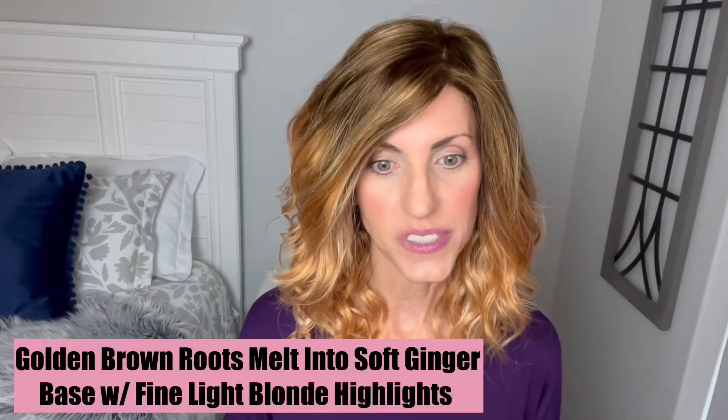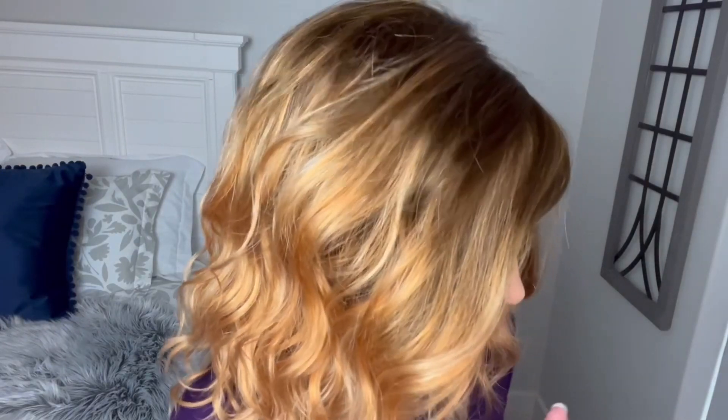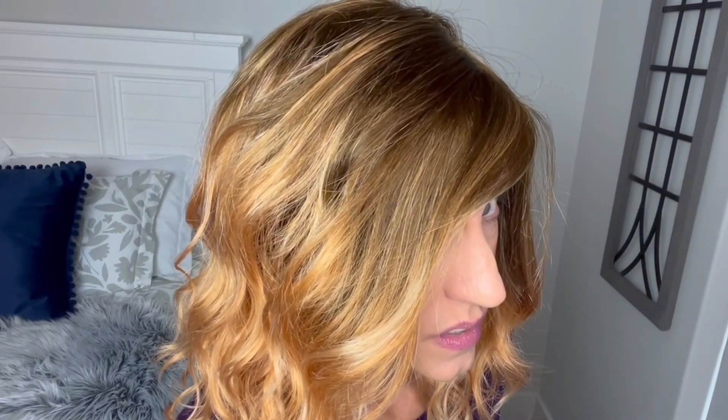So we can start looking at this color — Golden Ginger. Golden brown roots that melt into a soft ginger base with fine light blonde highlights. I can definitely see that little highlight right there. In really natural light you could really see that blonde. Very pretty, very interesting — coppery auburn, strawberry blonde type auburn. Not a dark auburn, light auburn definitely. And then you'll notice this golden brown root — I think it complements the auburns really, really nicely.